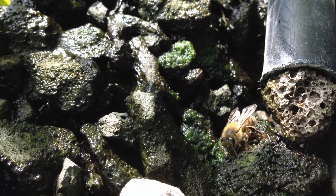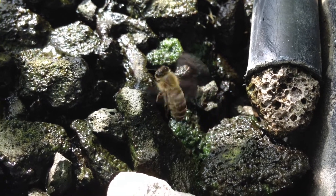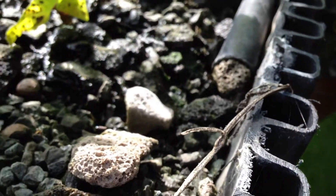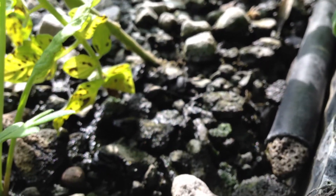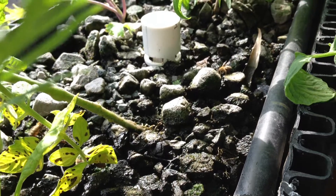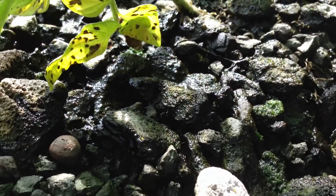This is a honeybee that is not here for the water at this moment. The water they get either from these little gutters that are filled with water — they climb in there, take the water, and then leave. But the bees that are attracted to this grow media are grazing, and they're grazing in these sections that have most of this algae on the surface.